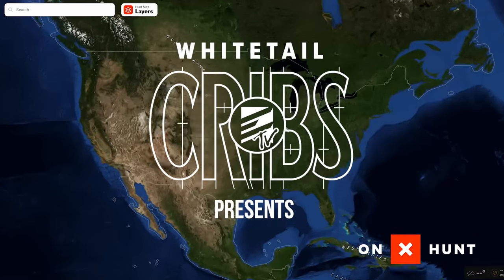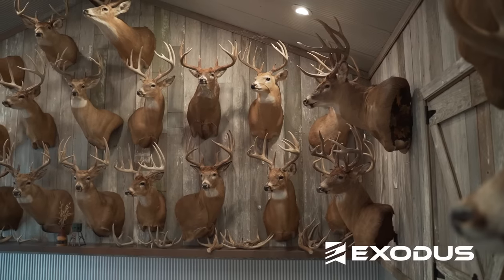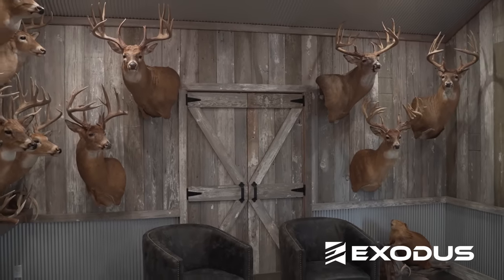Have you ever wondered what Don Higgins' trophy room looks like? Get ready to check out this episode of Whitetail Cribs as we head to Illinois to visit Don Higgins, see his favorite hunting stories over the last 45 years, and all the bucks he's tagged — including the buck Mel, the number two typical in Illinois and number six all-time in the Pope and Young record books.